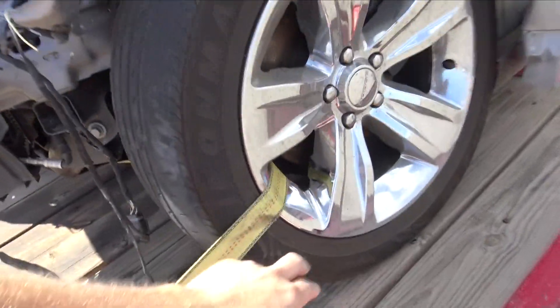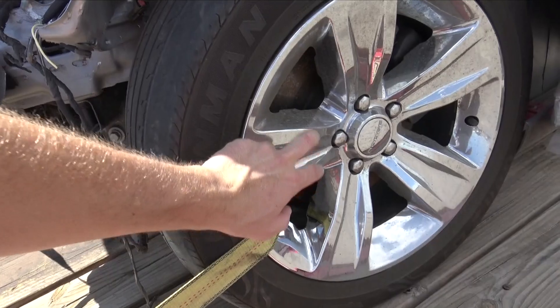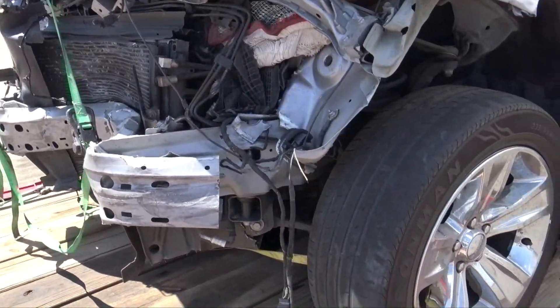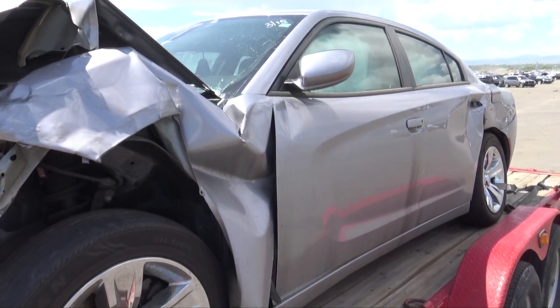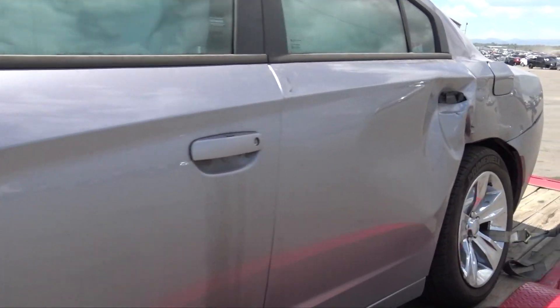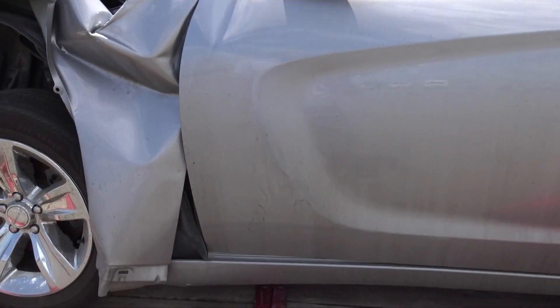I was hoping these wheels were aluminum but they're actually steel wheels with covers, which is kind of disappointing, and the tires are actually pretty bald. It smells like it was a rental car - doesn't have that new car smell, it has that rental car smell. So somebody probably wrecked it on a rental.